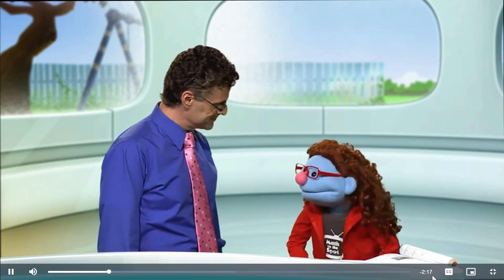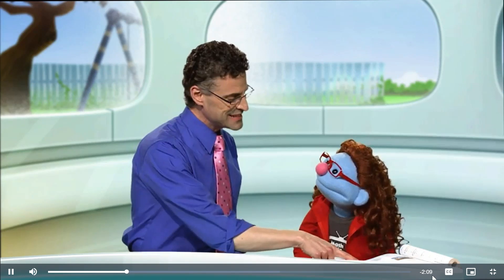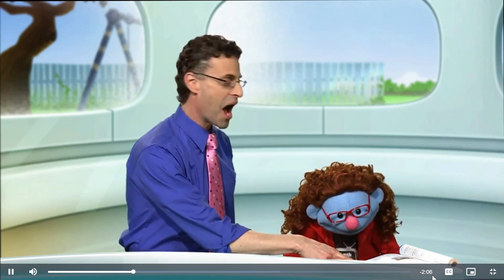Crocs are reptiles. You know, they have very sharp teeth. And just like other reptiles, they're cold-blooded. Wait a minute, Jeannie, this question is about clocks, not crocs.